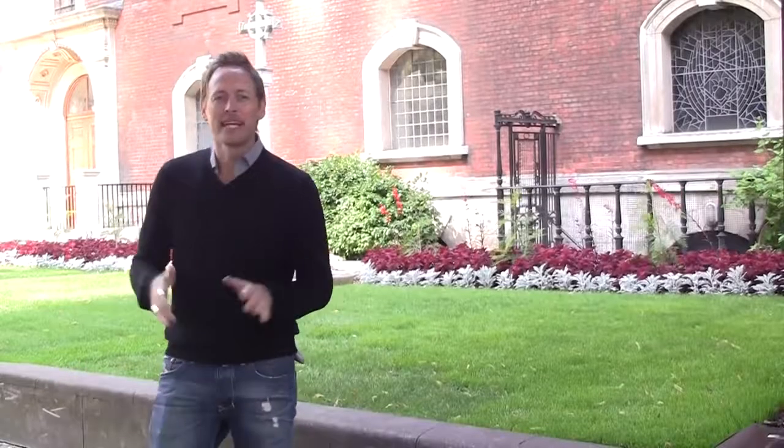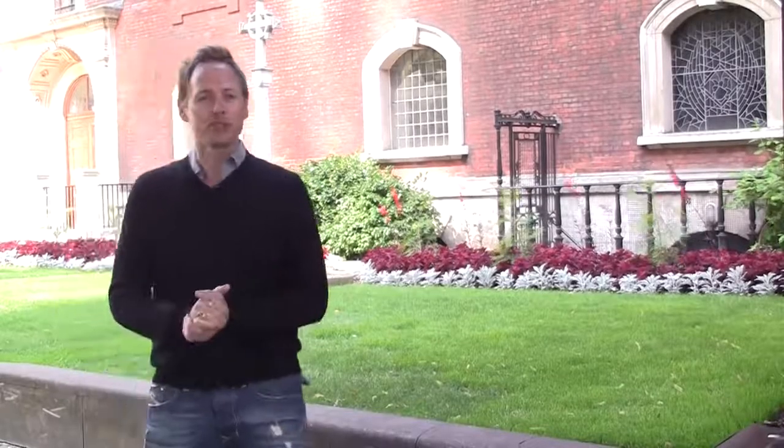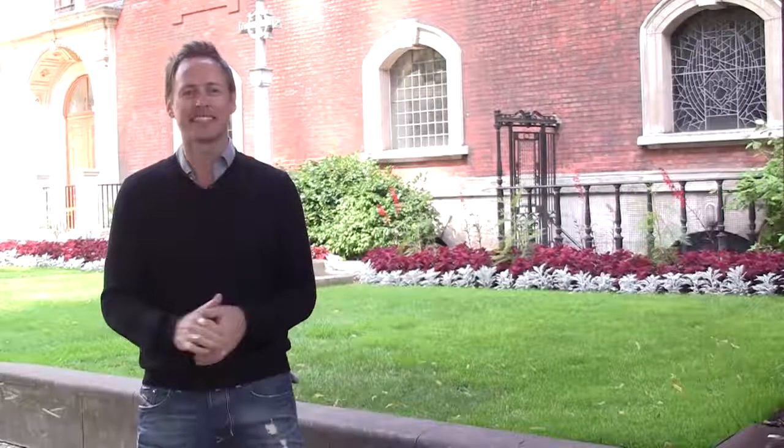Hi, I'm David Hill with New York Habitat. Today we're going to take you for a tour of the Financial District of London, known quite simply as The City.